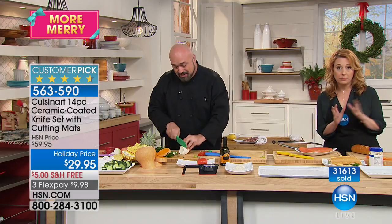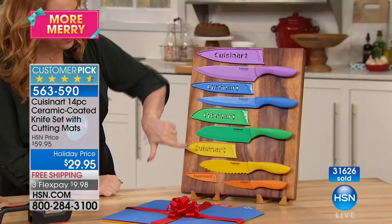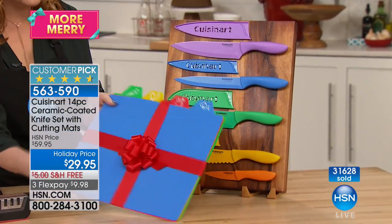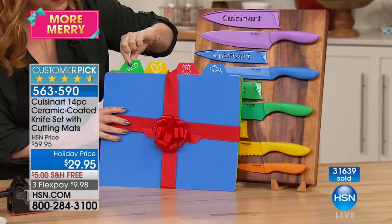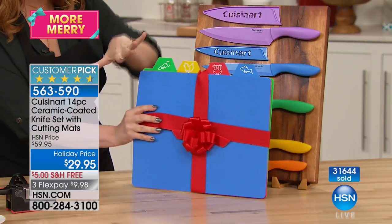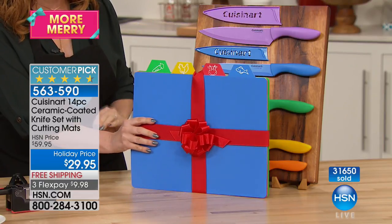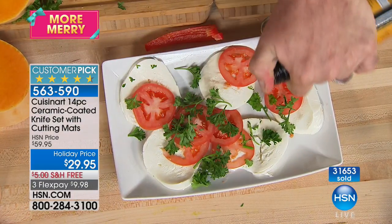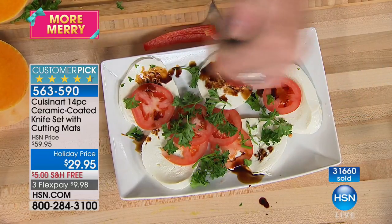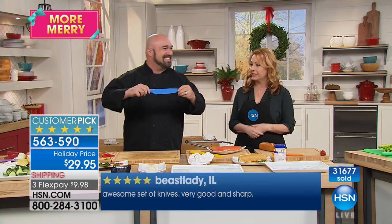You're getting a complete set of cutting boards — $9.98 in free shipping and handling. You're getting five knives, each with a sheath, plus the cutting boards labeled so you remember: this one for chicken, this for vegetables, this for meat and fish. Total is $29.95 — you're saving $30 plus $5 off shipping, that's $35 off for today. When this quantity sells out, we may not see this price again until 2018. This is the special for our holiday season, and they're a huge customer pick. If you own this, call in — I want to know your experience.